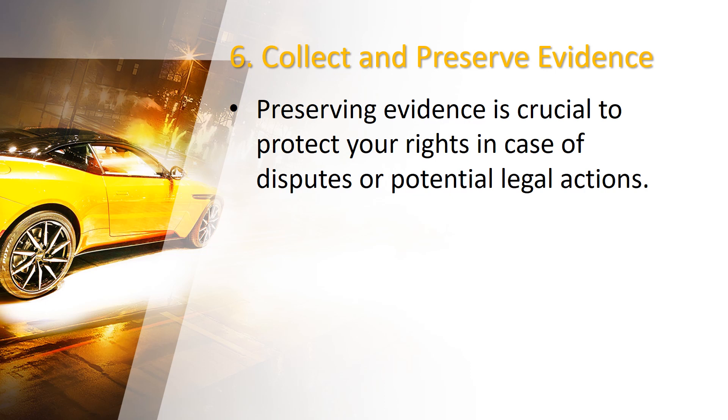If you receive any verbal promises or agreements, write down the details and date. This evidence will help strengthen your case if needed in the future.